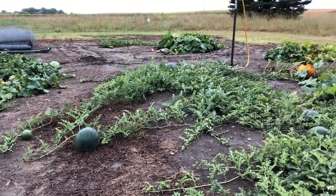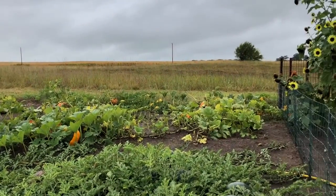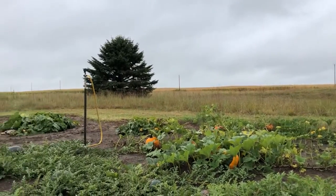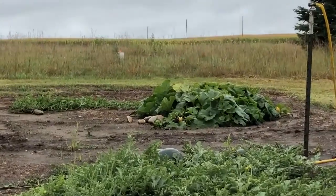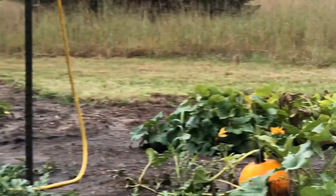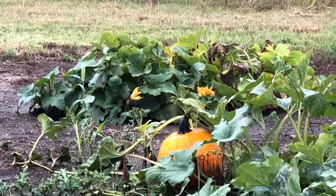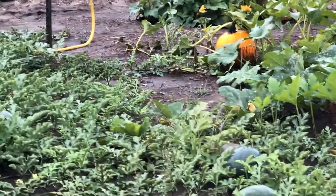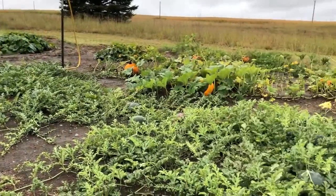There's one big one over there — those are the big pumpkins. The little pumpkins are over here: there's a little pumpkin, and then there's another little pumpkin right behind that big one. That's what this stuff is kind of looking like.